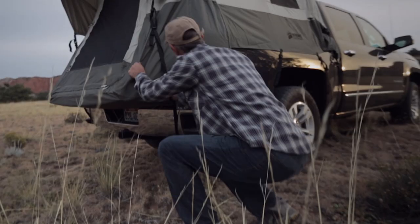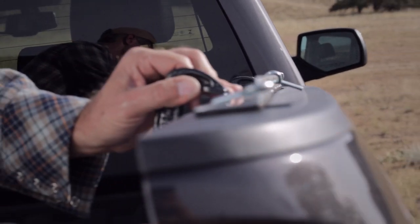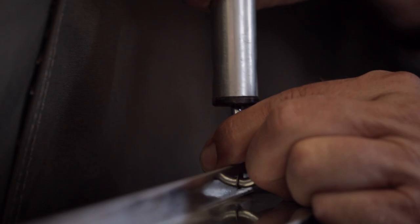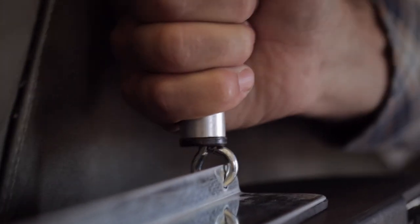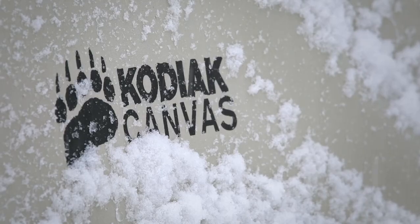Off the ground, high and dry, and away from the critters. Our unique clamp-on-rail design with an integrated steel tube frame allows for easy setup and provides unmatched sturdiness. It's built to withstand strong winds and even snow loads.